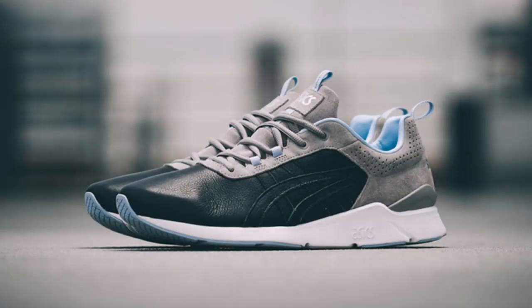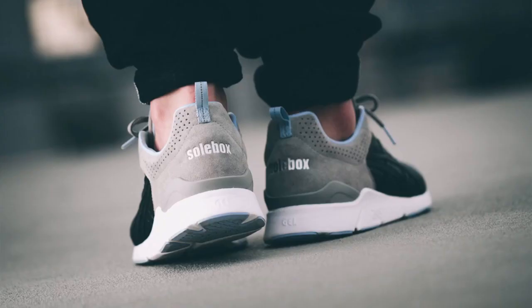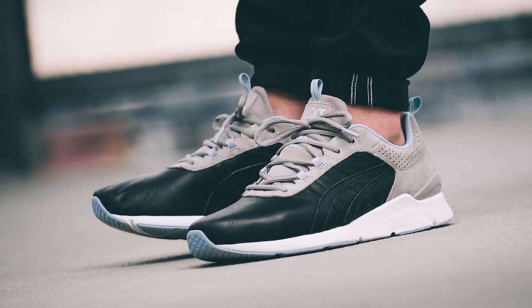German boutique Soul Box has teamed up with ASICS to create a follow-up to their previous collaboration. Debuting the new ASICS Jelite Runner silhouette, the sequel to the Carpenter Bee Jelite 3 features a similar colorway, releasing this Saturday, July 16th.